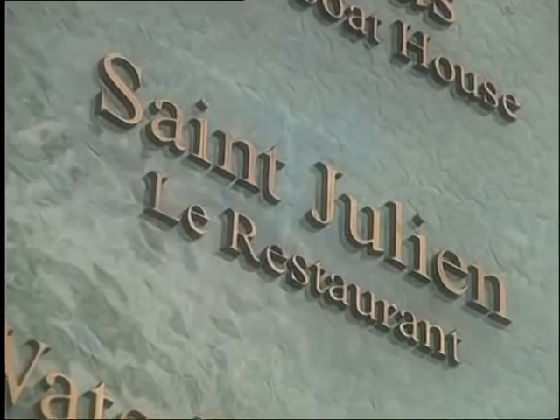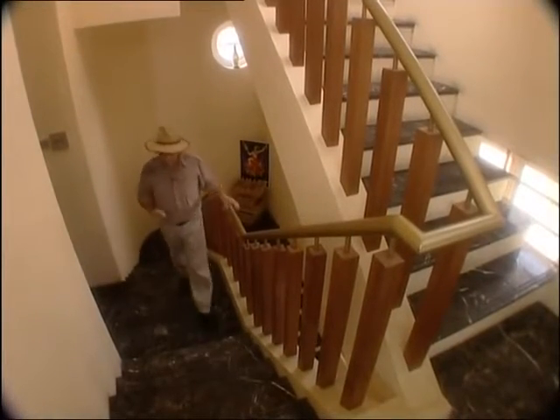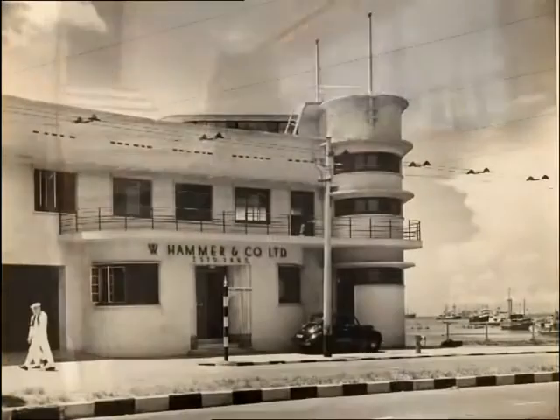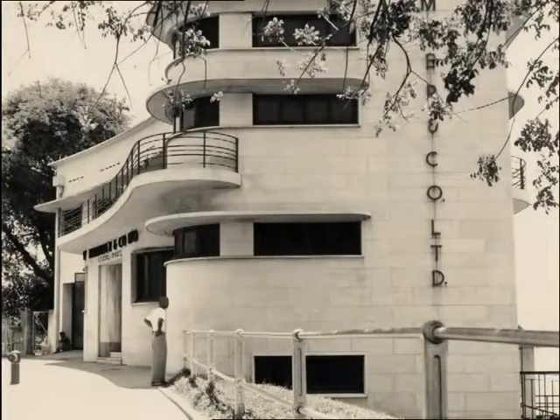As well as the restaurant Saint-Julien, it is also home to the Bacchus wine bar. In fact the building has always been a place that has supplied necessary sustenance of one sort or another. It originally was the water boat office of Messrs Hammers & Co, whose job it was to supply fresh water to the ships that put into Singapore harbour.